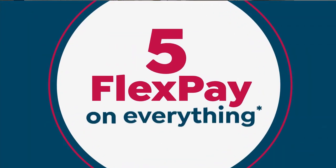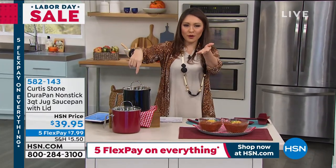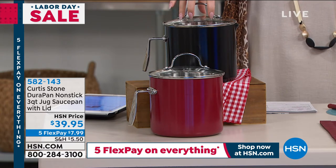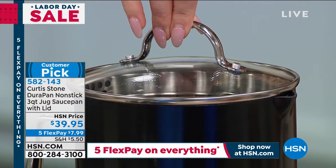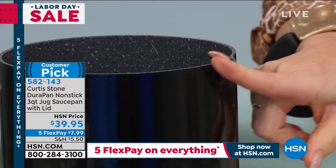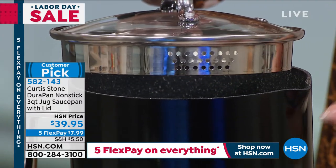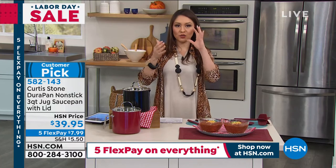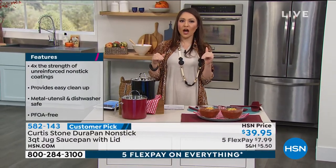Our caller Mike was just talking about getting the Durapan nonstick three-quart jug saucepan with the lid — another customer pick under $40. Five flex pays means it's $8 a month. It comes with a spout, and the lid comes with a little strainer so it's like a colander. Available in black and red. It is a very unique size and a unique profile — a smaller footprint — and when you're pouring anything out of here, it is absolutely a dream.